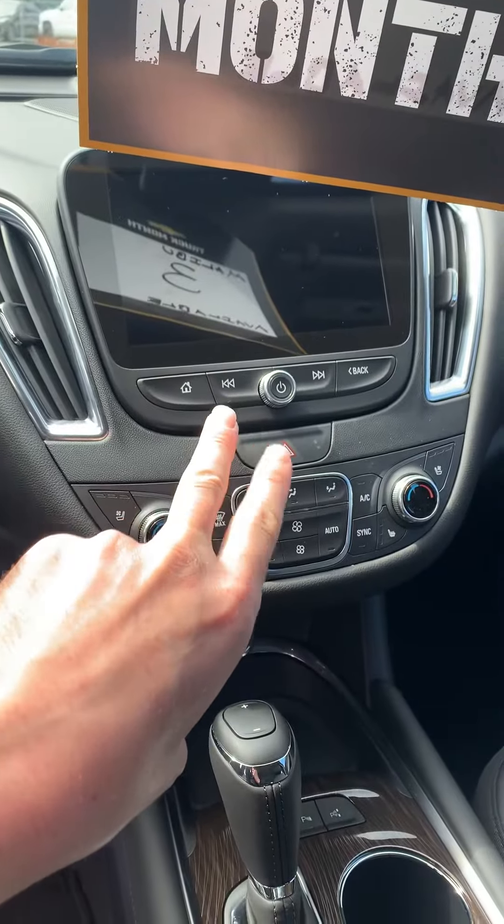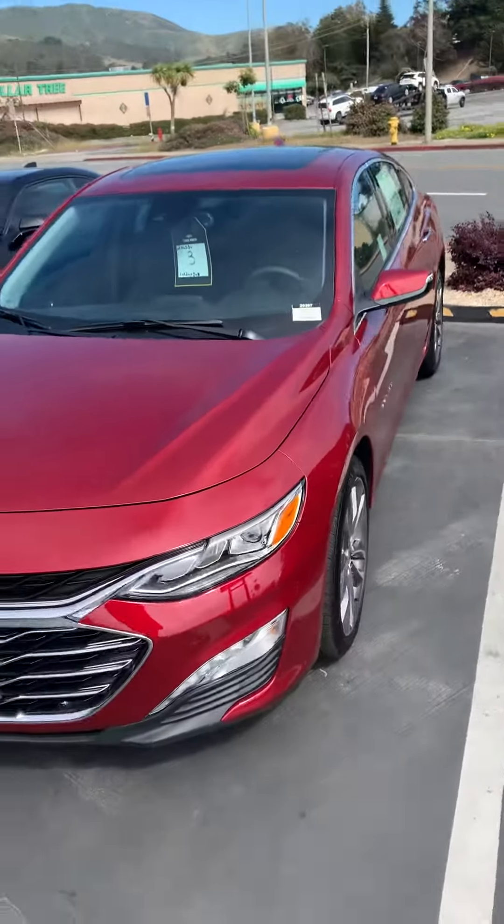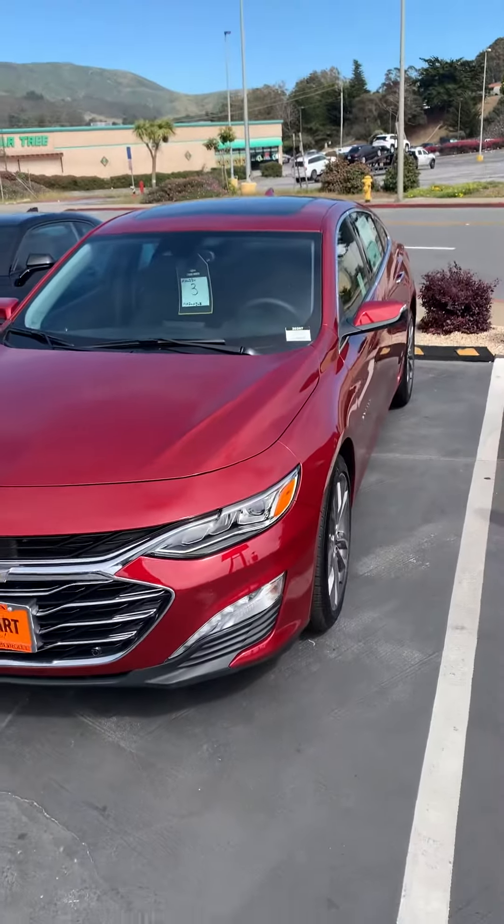Looks like both ventilated and heated seats, and Apple CarPlay and Android Auto. Let me know if I can offer you any other numbers or anything on this vehicle. We're open from 9 to 5 on any given day. Thank you very much.